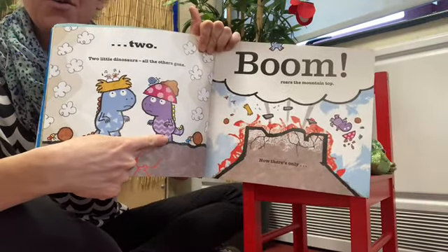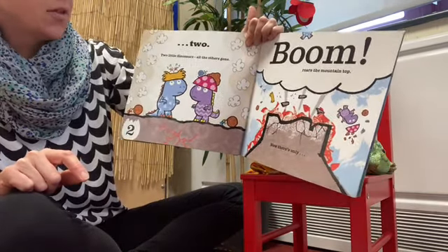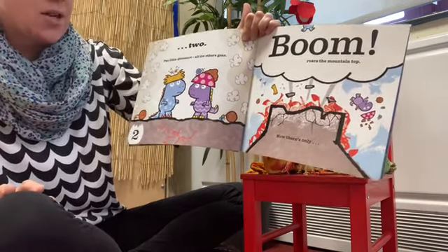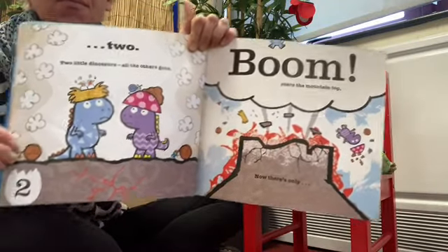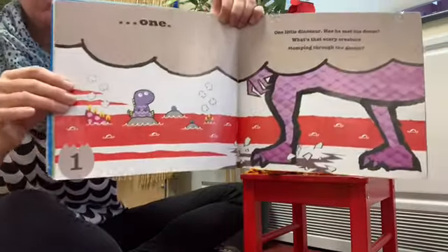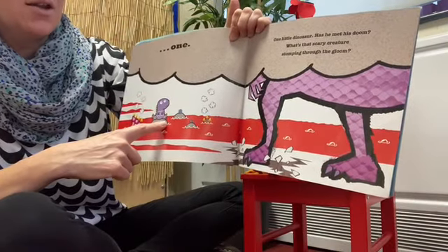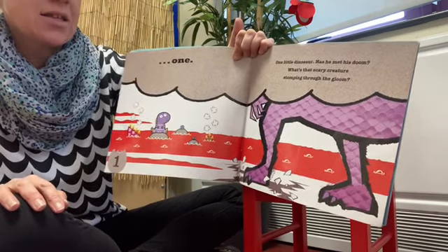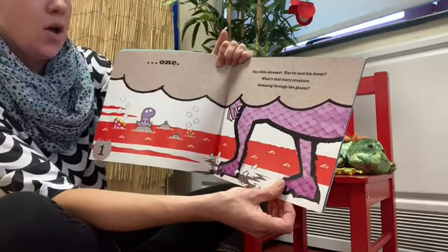One, two. Two little dinosaurs — all the others are gone. Boo! Roars the mountain top — now there's only one. One little dinosaur — has he met his doom? What's that scary creature stomping through the gloom?